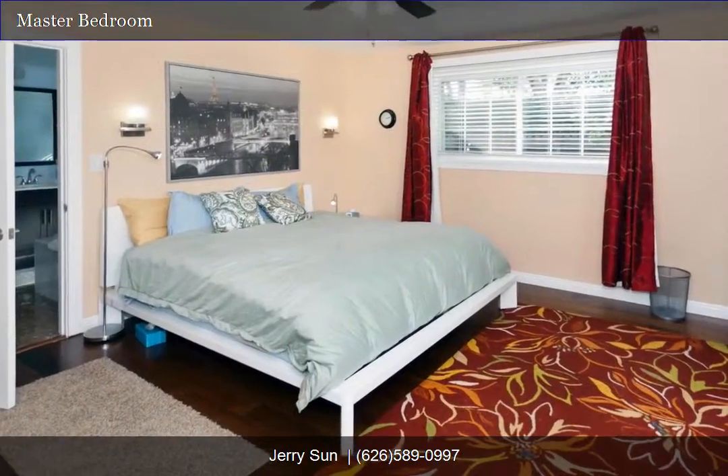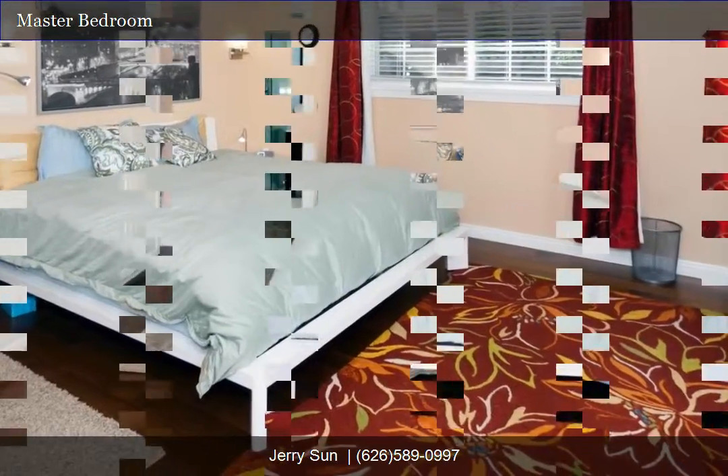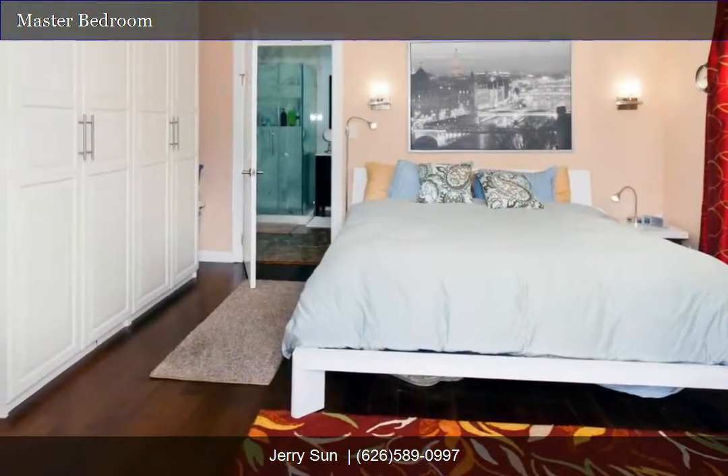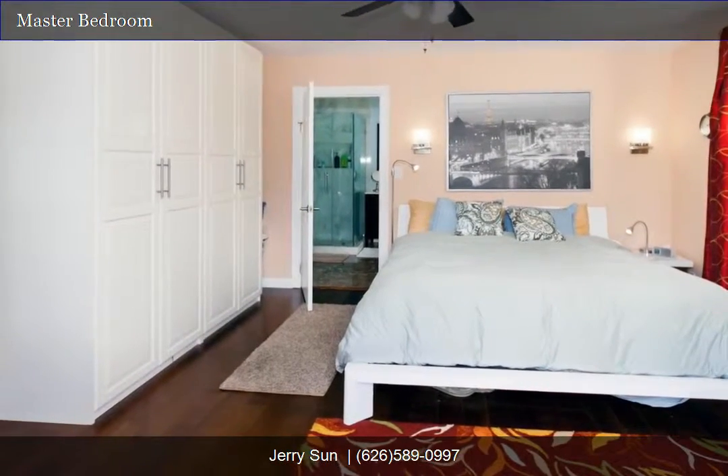This home features three bedrooms and two bathrooms, two car detached garage. This home is approximately 1,700 square feet of living space and a 9,100 square foot lot size.